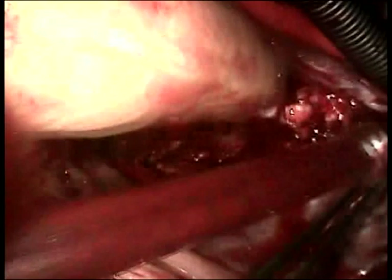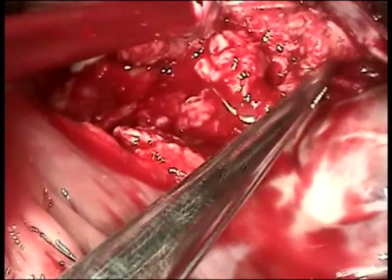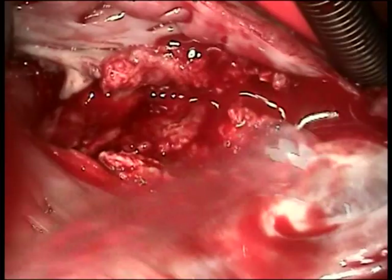Now the visualization, as you can see, is much better — there is some blood in the field, but much better exposure. Essentially, I'm going to have to pick away at this mass; it doesn't come away easily. I'll be doing both blunt and sharp dissection, whatever it takes to remove the mass.